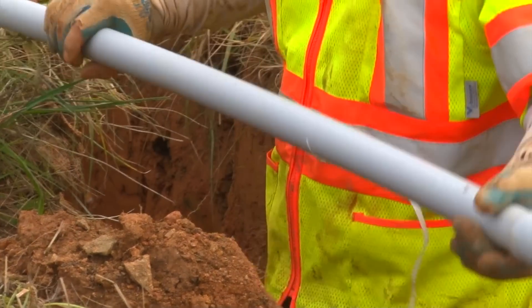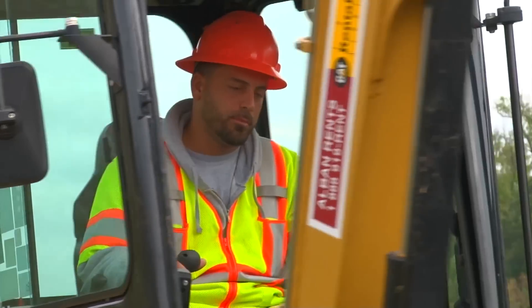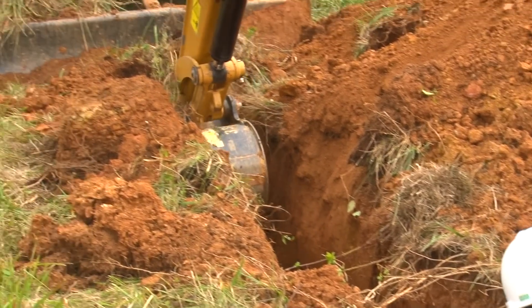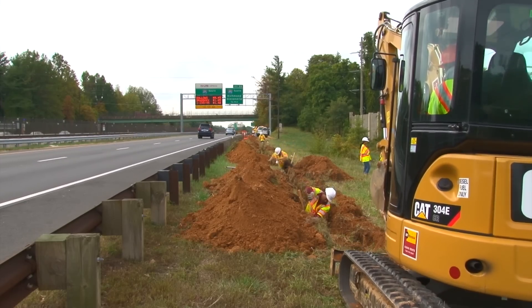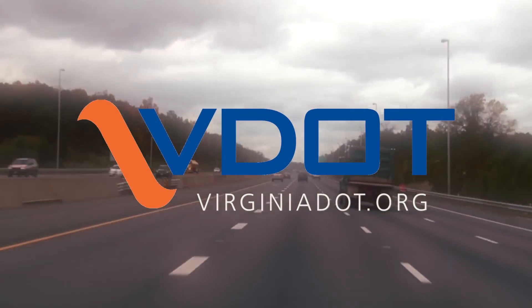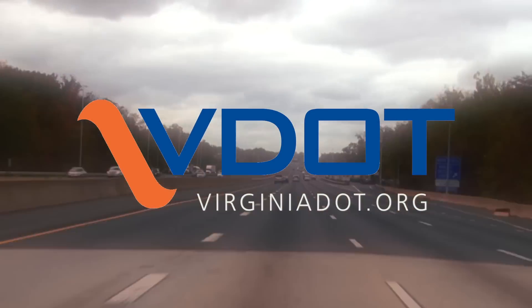Best of all, when complete in early 2015, the I-66 Active Traffic Management System will help reduce incidents and keep traffic moving smoothly. For more information on this or other construction projects, visit virginiadot.org.